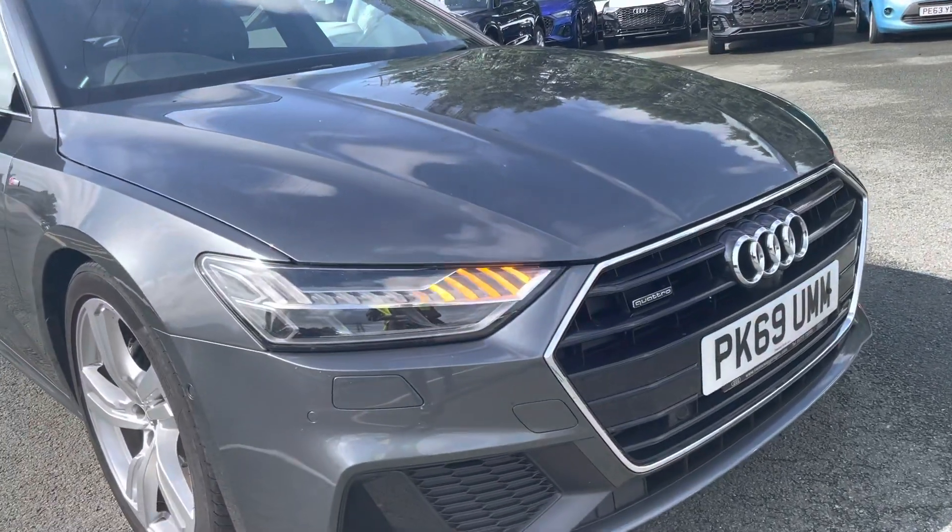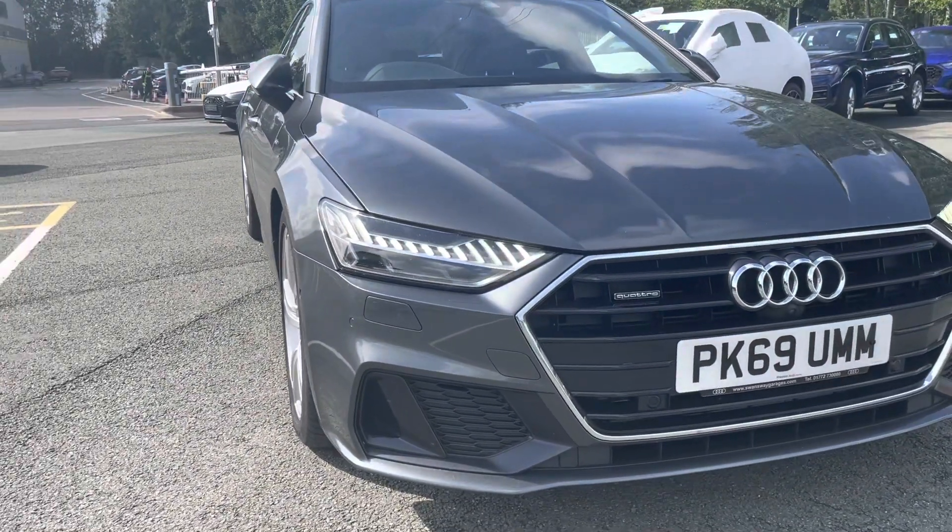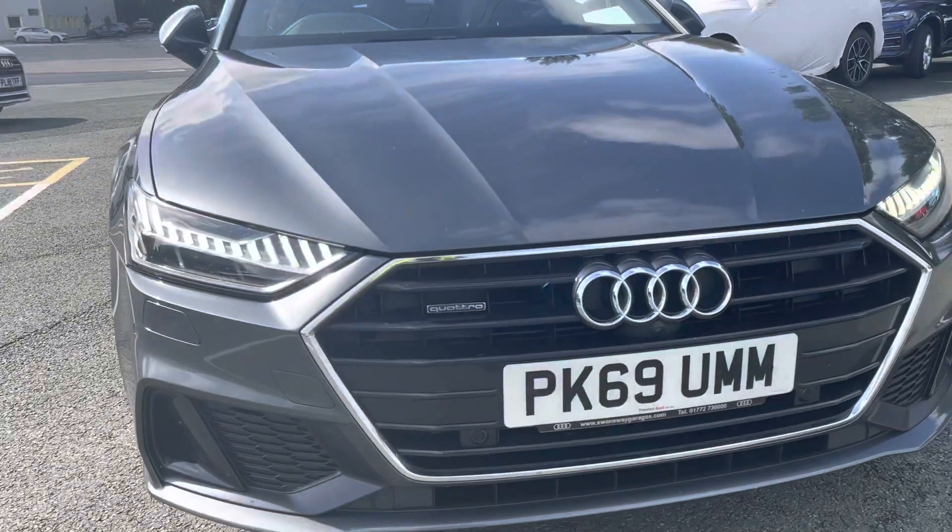Now, starting at the front of the car, we have the HD Matrix LED headlights, which really stand out while driving, especially in those rough conditions.